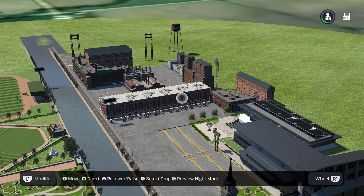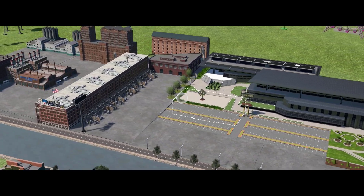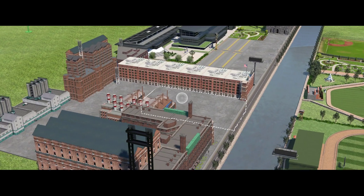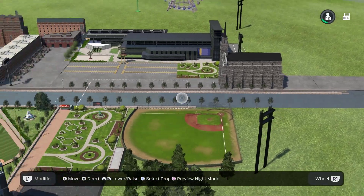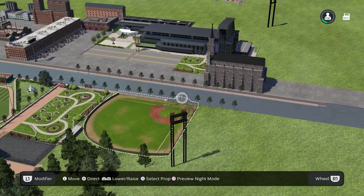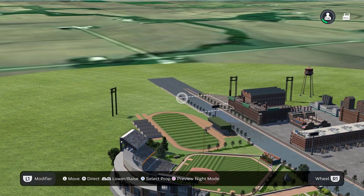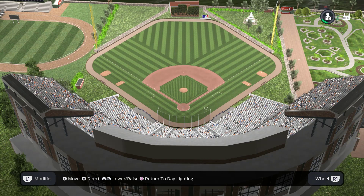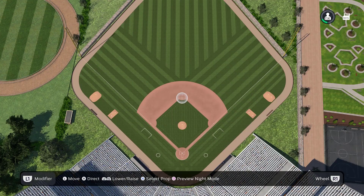And here's a better view of the river. It does extend pretty far between the field and the factory. This is what it looks like from above home plate. This is what it looks like from above center field. And here's a bird's eye view.